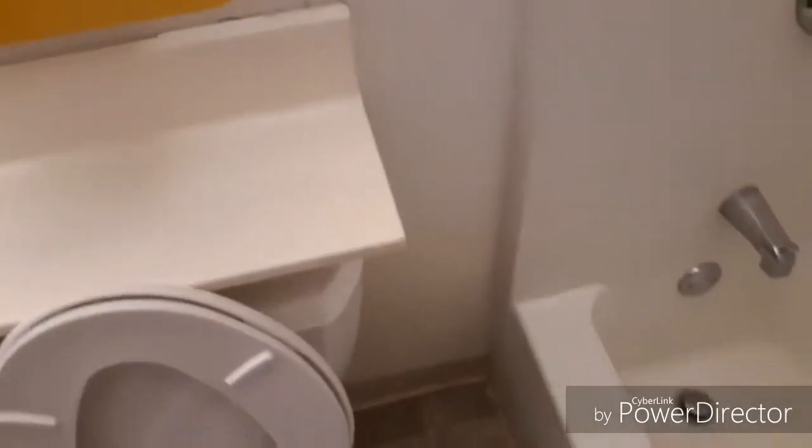Let's check out the bathroom. It looks like you would expect for a budget motel — a little bit of wear and tear. I am not expecting perfection, I just want it clean and safe. I have no complaints at all, really.